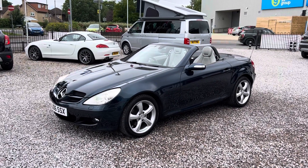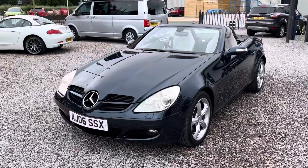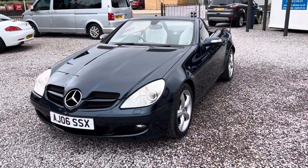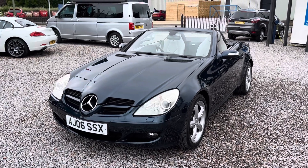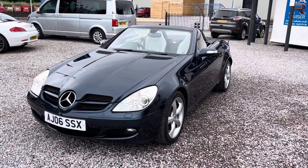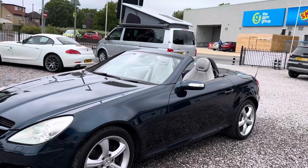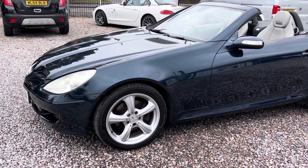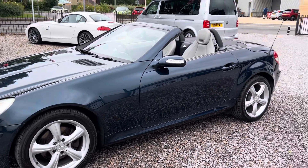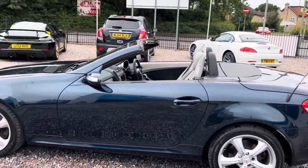Hello guys, good afternoon and welcome to Car Advisor. Today we have an older car for you — it's a 2006, and nonetheless it's an absolutely beautiful Mercedes SLK 280. Beautiful car, V6 engine, automatic. It's got these lovely bright shiny chrome effect wheels on as a standard feature. I believe the color is called Jasper Blue, if I remember correctly.